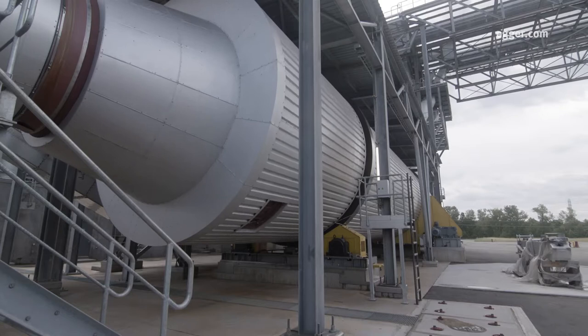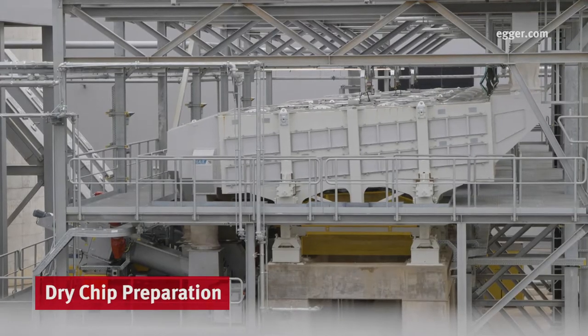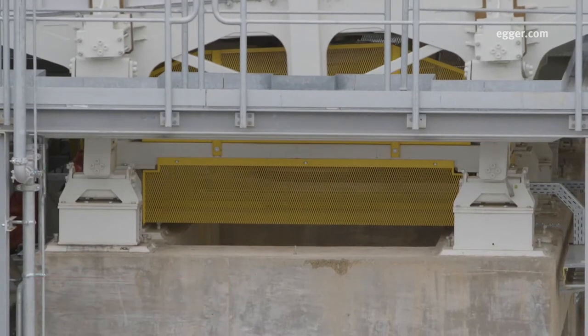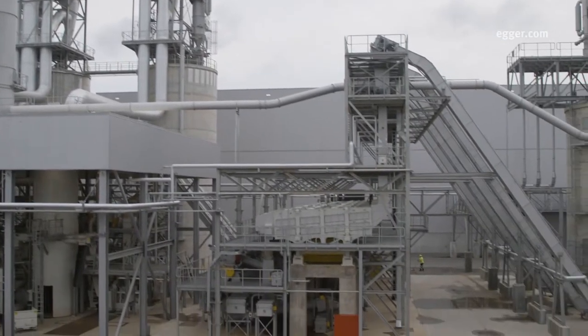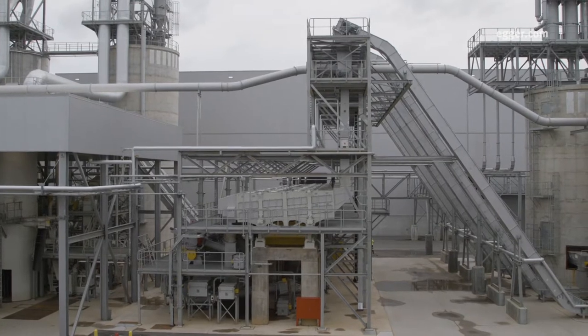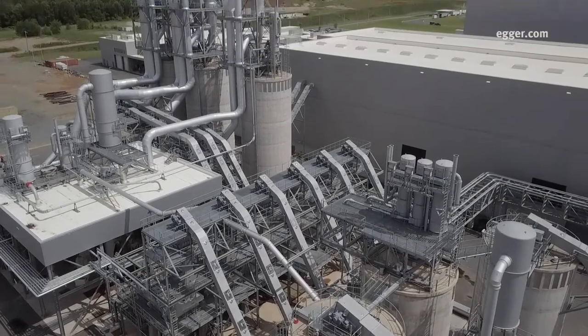During dry chip preparation, the wood is sorted by size using six large shaking screens. Smaller chips for the outer layers and larger chips for the core layers are kept separate as they move through floating separators to eliminate very fine foreign materials using a vacuum system.